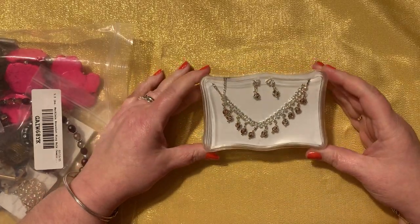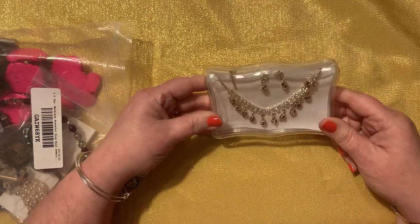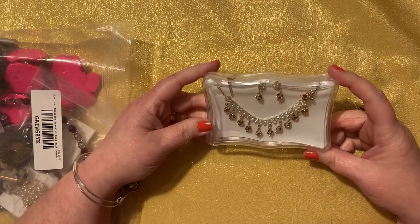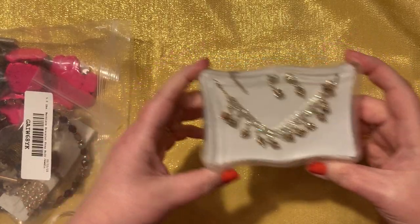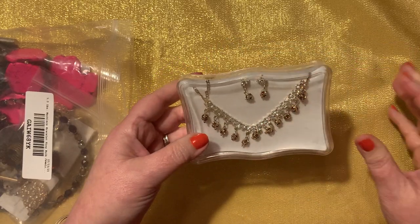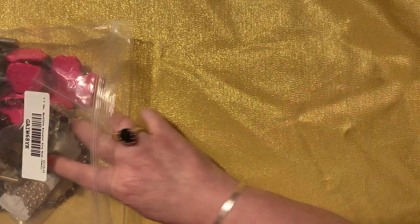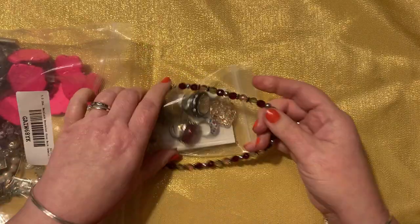The first thing we have is this — a necklace and earring set that looks like Bollywood. Look at that — disco fever! That's very exciting. That would be pretty for prom. Moving right along. That was cringeworthy, guys.